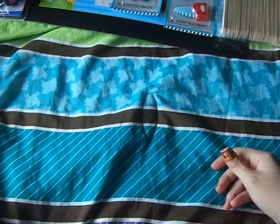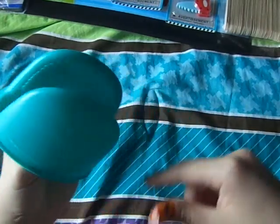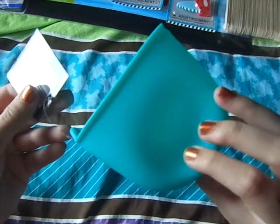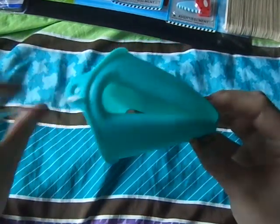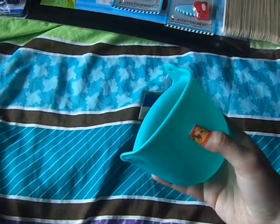I finally found these — I had seen other people get these for a while to clean makeup sponges and for different uses. I never saw them at the Dollar Tree I go to, but they finally got them in. These are the silicone gloves. I got this teal one and this red one.